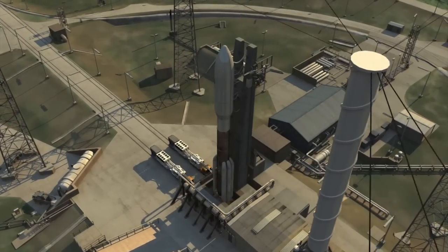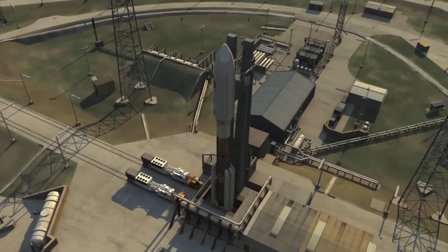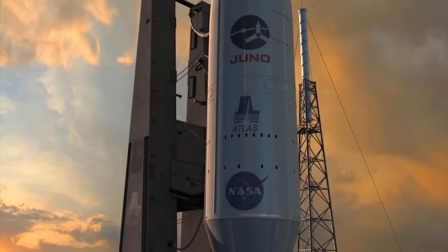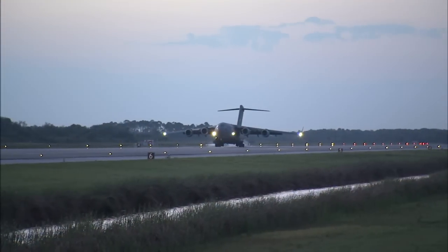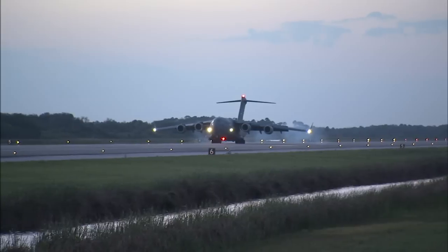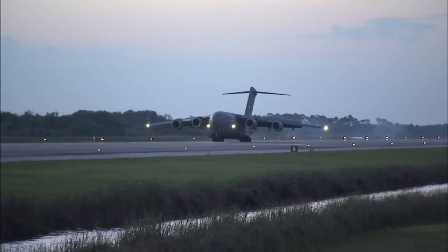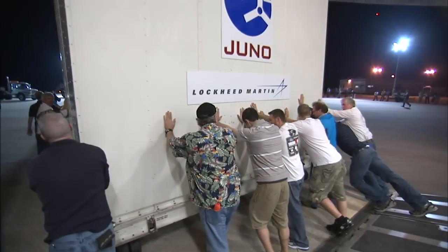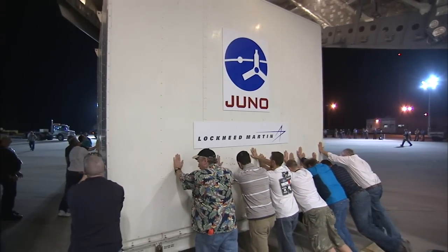Juno is launching from Space Launch Complex 41 at Cape Canaveral Air Force Station in Florida aboard a mighty Atlas V rocket. The spacecraft arrived in Florida inside a U.S. Air Force C-17 cargo plane, touching down April 8, 2011 on the Shuttle Landing Facility at nearby Kennedy Space Center.